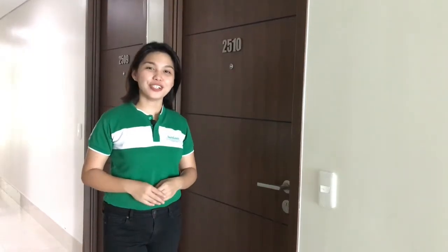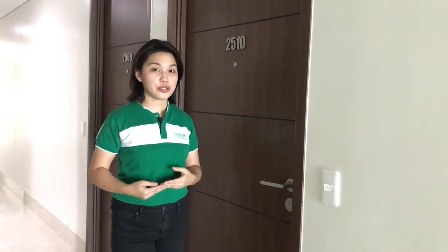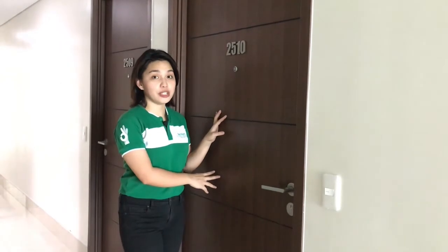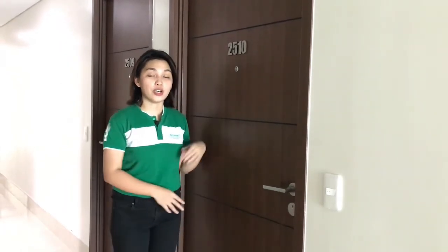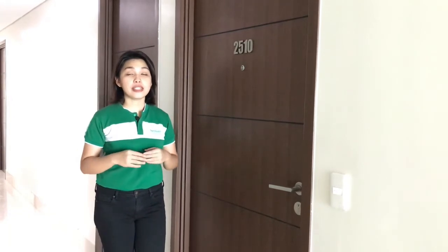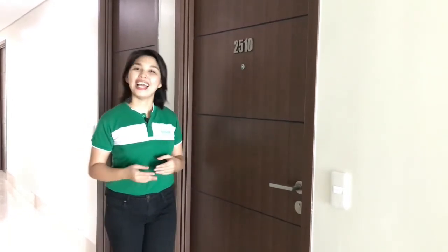If you are looking for a new home away from home and near your office or school, this might be just the unit for you. All units in the Olive Place are already equipped with its own doorbell and a semi-solid wood door with deep hole and an automatic door bottom. The automatic door bottom prevents dust, smoke, and insects from coming in and out of your unit. Let's go inside.